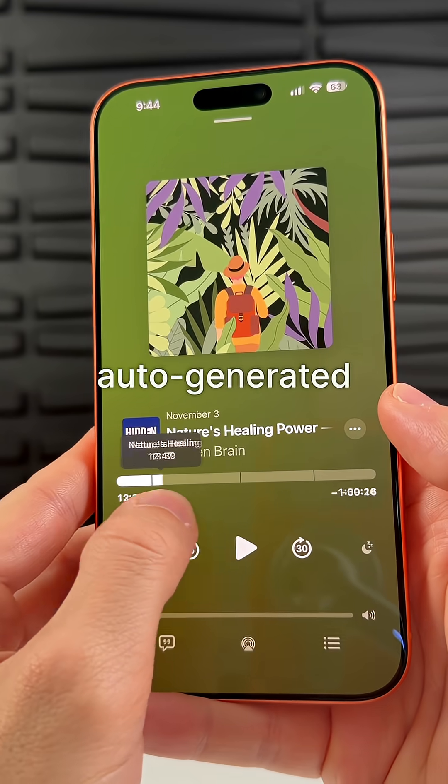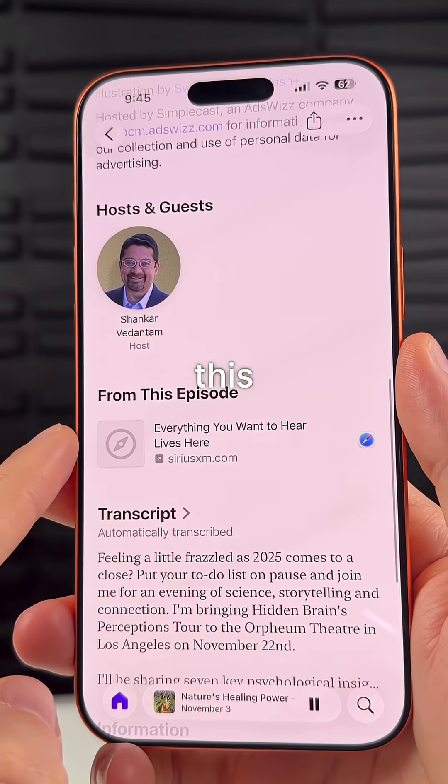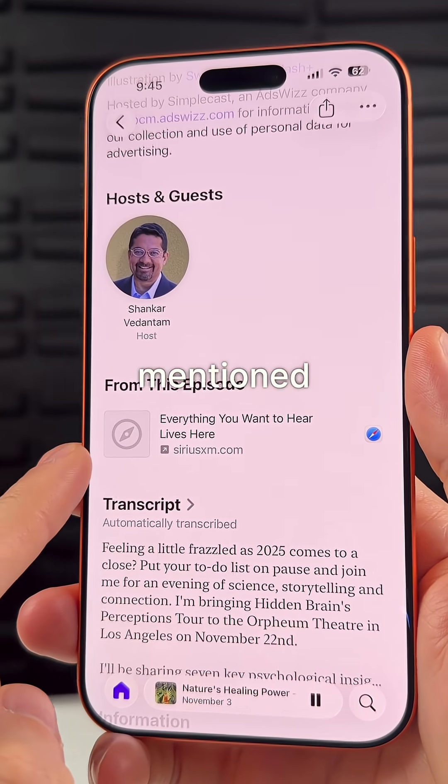There are now auto-generated chapters in the Podcasts application, and also a little section called 'From This Episode' where you can view links mentioned in that episode.